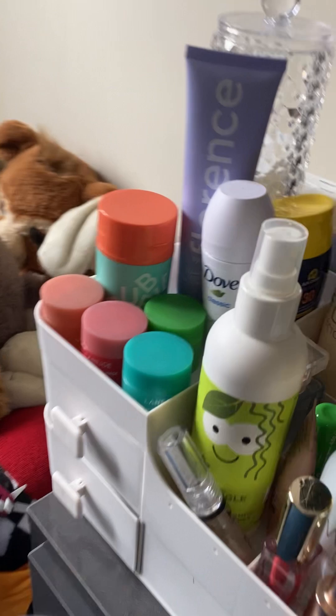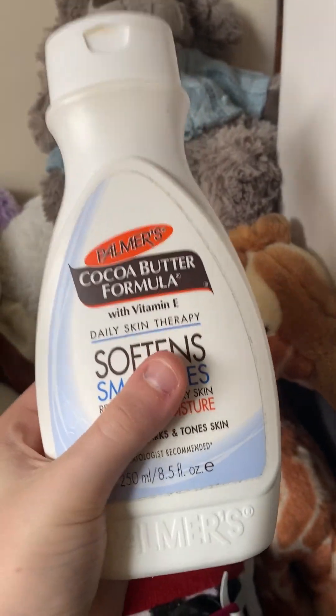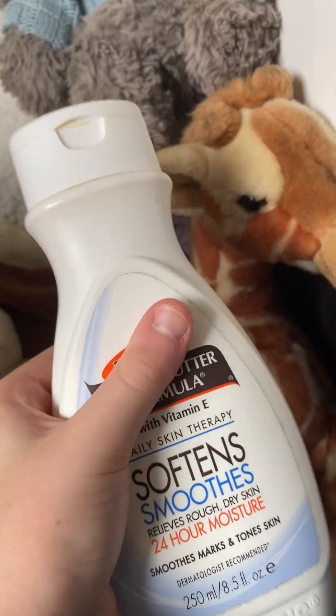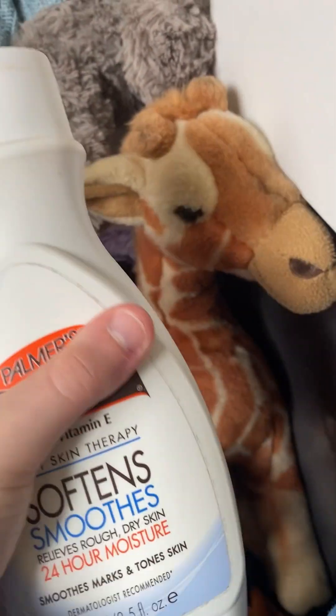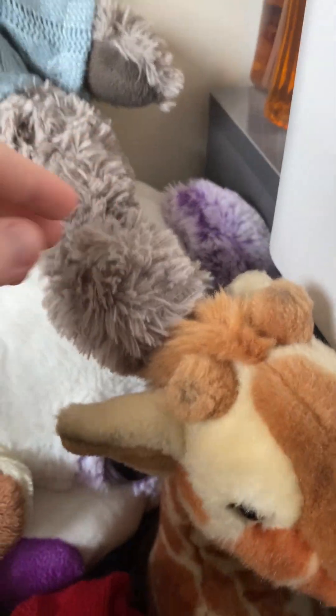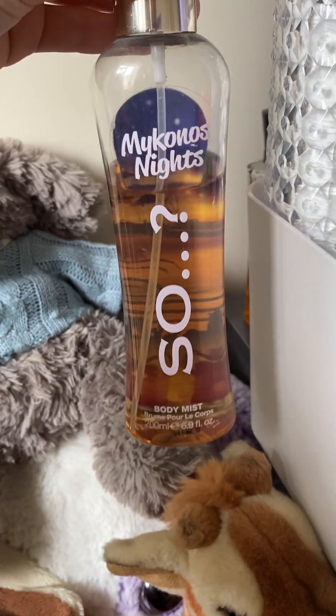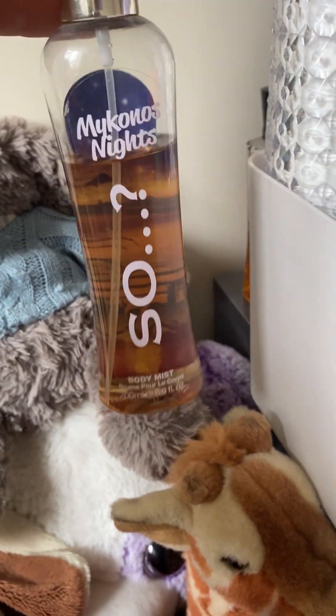Back here I have some more perfumes. I have this body cream which I used to use every day — this is my second bottle of it, I go through it really quickly so I don't use it as often, but I still do use it. Then I've got this perfume — it smells so good and I love the packaging because it's similar to this one I have called Black Dusk.